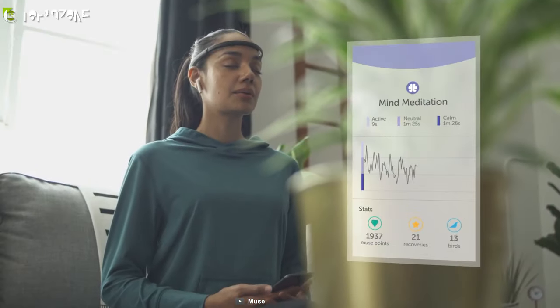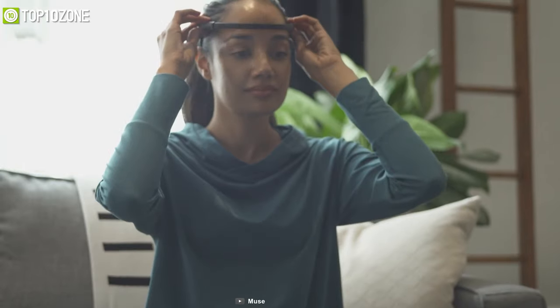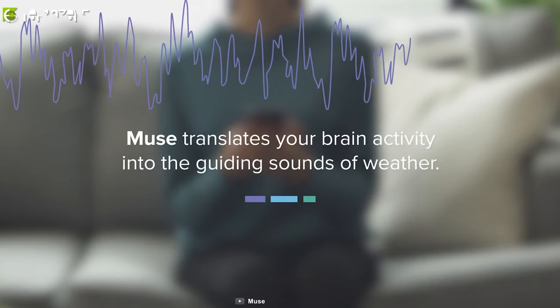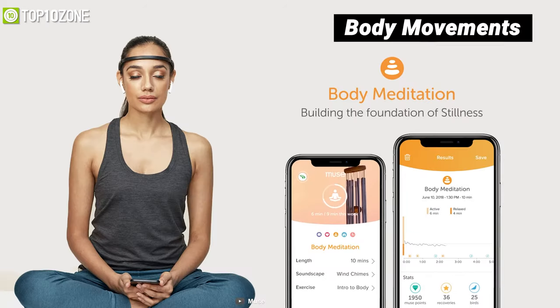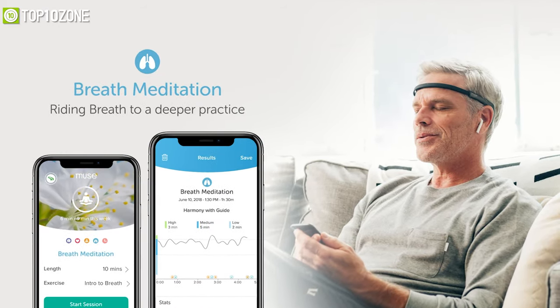Dive deep into meditation with the Muse 2 brain sensing headband, which makes meditation easy by giving you real-time feedback on your body and mind. Its immersive soundscapes respond in real-time to your brain activity, heart rate, body movements, and breathing in order to guide your wandering mind to a focused and calm state.